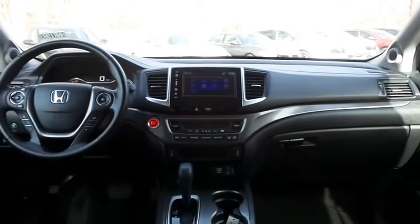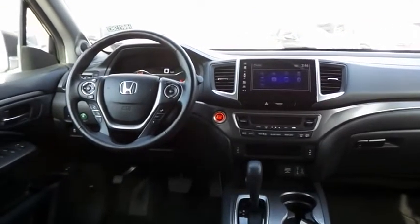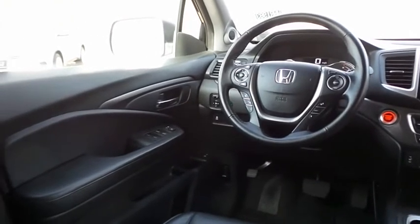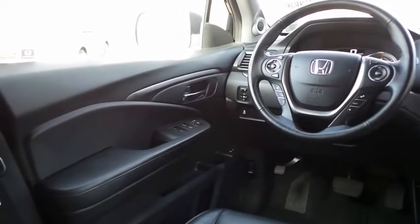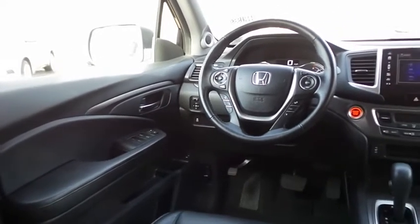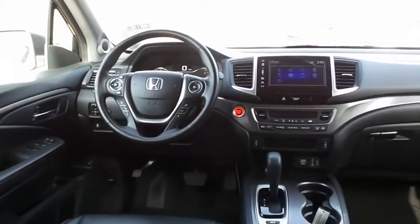This Pilot EXL comes fully loaded with heated power front seats, reverse camera, keyless push-button engine start, dual-zone climate control, rear air conditioning, home-link garage door opener, power windows, mirrors, and door locks, keyless entry, heated mirrors, and digital speedometer.